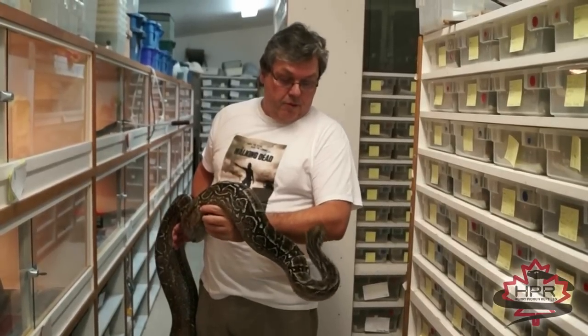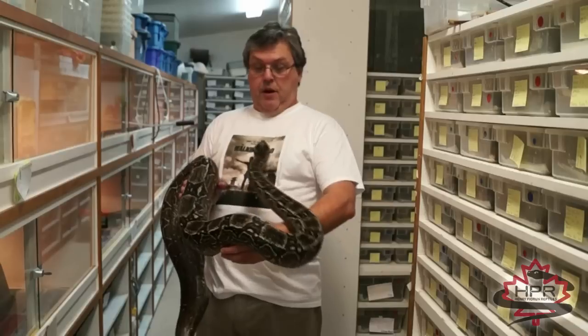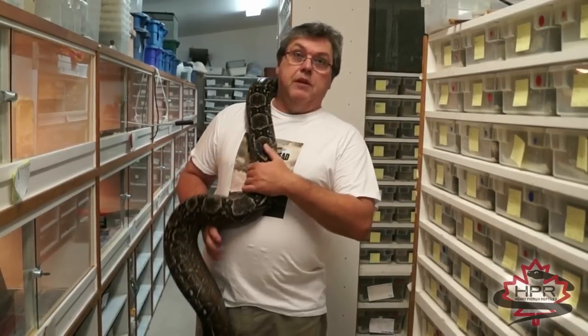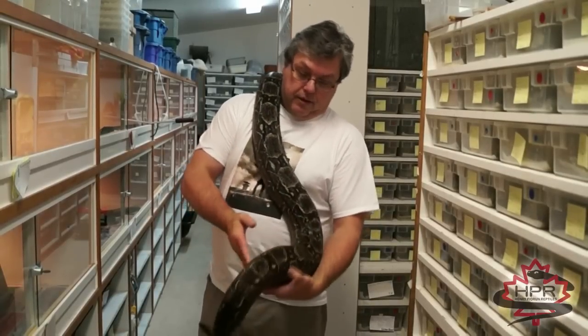They're actually one of the easier boas to breed. They always seem to have good litters. I just kind of put the males together with the females right around this time of year and always seem to get babies in the springtime, so they're really pretty easy to deal with.